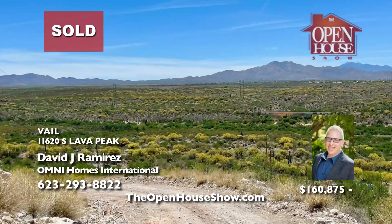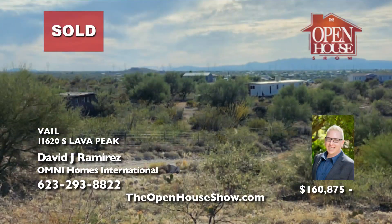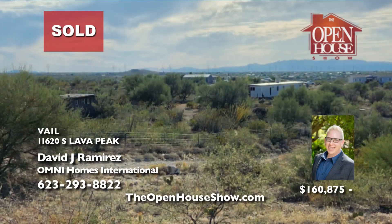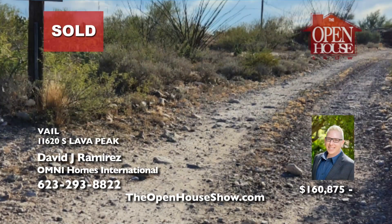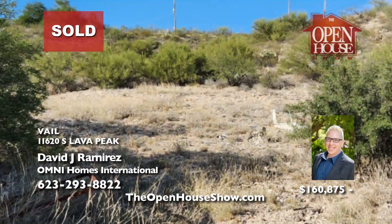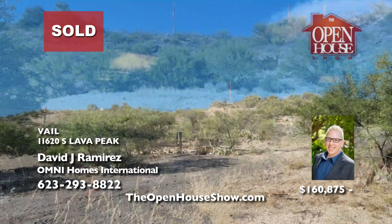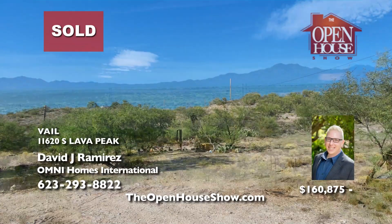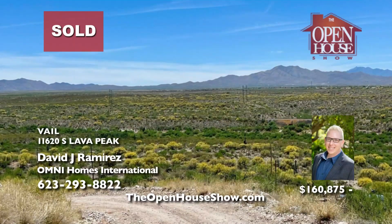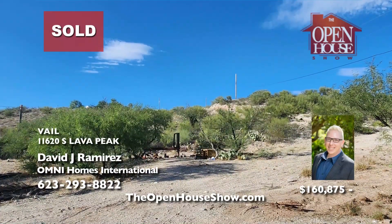David Ramirez wonders: are you dreaming of building your own home but don't know where to begin? David Ramirez is a raw land expert in Arizona and would love to guide you through your journey. David helped this buyer identify the perfect 10-acre parcel of land in Vail to build their dream home and negotiated a fantastic deal. Contact David to learn about a variety of lot options and advice on choosing a builder.